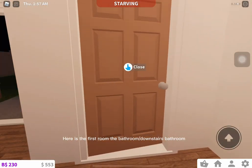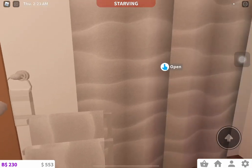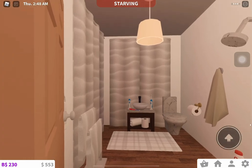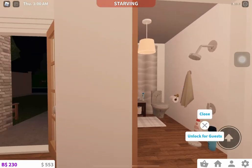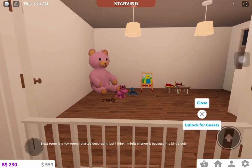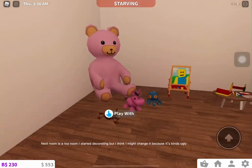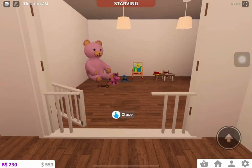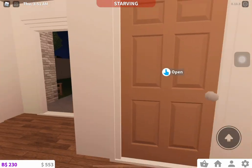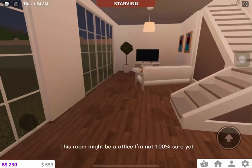Here is the first room, the bathroom — a downstairs bathroom. Next room is a toy room. I started decorating it but I think I might change it because it's kinda ugly. This room might be an office; I'm not 100% sure yet.